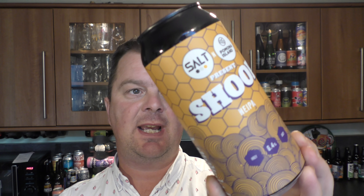Next up, a collaboration between Salt and Pomona Island — their Shoup New England IPA at 6.4% ABV. Should be really good.